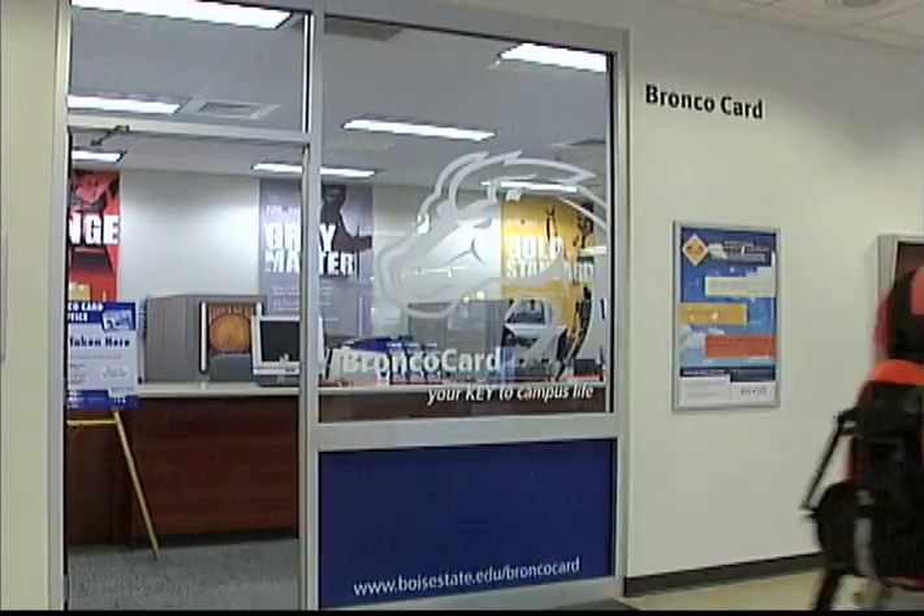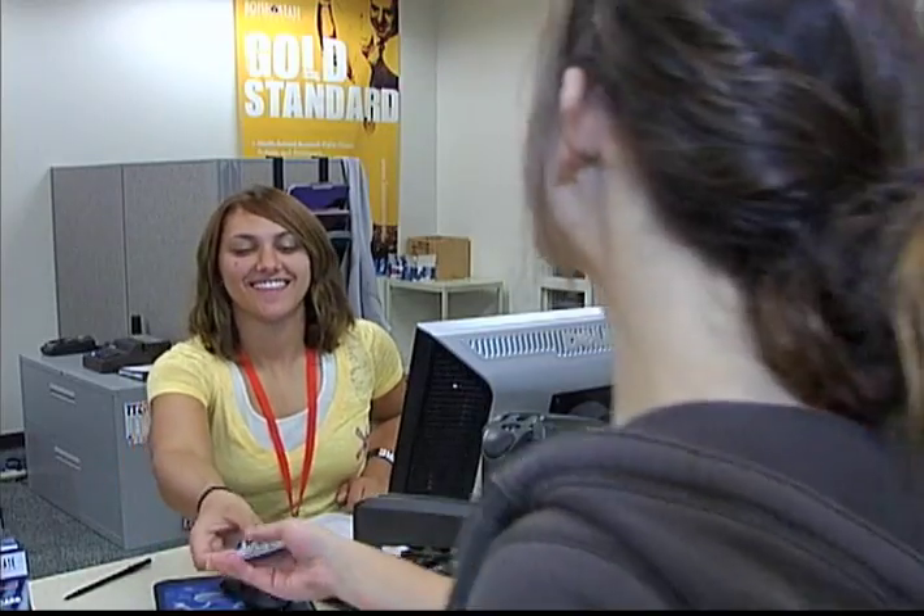Next to the Information Desk, you'll find the Bronco Card Office. Here, you can get your Bronco ID, which is your key to campus life.